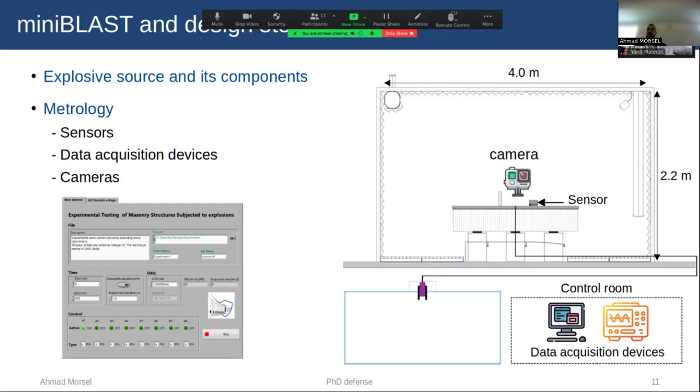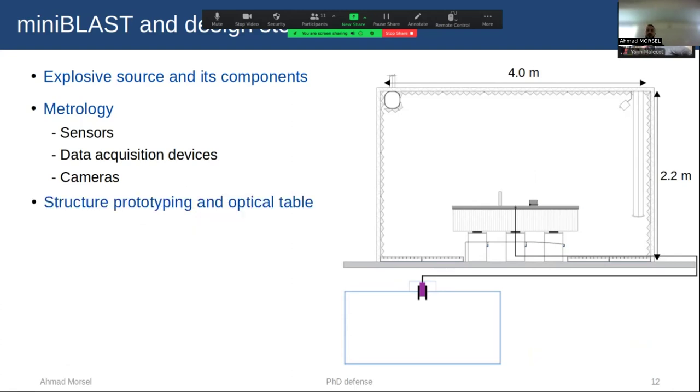We also use cameras to measure the structural response. Since it's not possible to perform experiments on the lab floor — which is not well aligned and cannot support our sensors — we decided to use an optical table: a rigid surface used for optical measurements and sensitive experiments with highly applied loads, providing a rigid and stable surface. In our experiment, the optical table is designed specifically to withstand the explosion load.